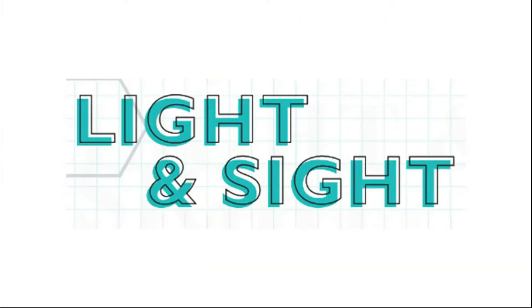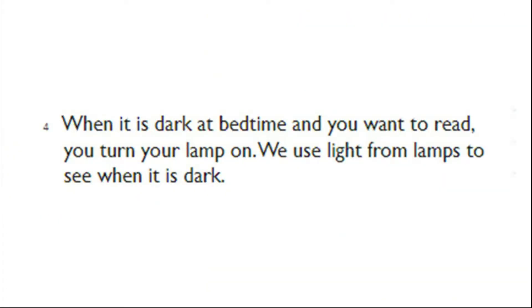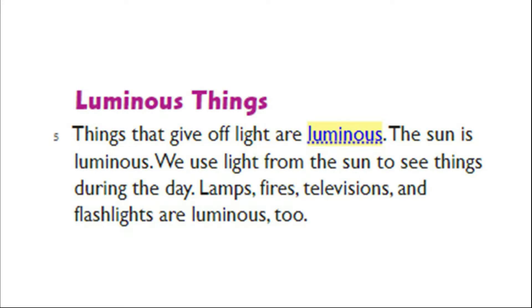Light and Sight. When it is dark at bedtime and you want to read, you turn your lamp on. We use light from lamps to see when it is dark. Things that give off light are luminous. The sun is luminous. We use light from the sun to see things during the day. Lamps, fires, televisions, and flashlights are luminous too.